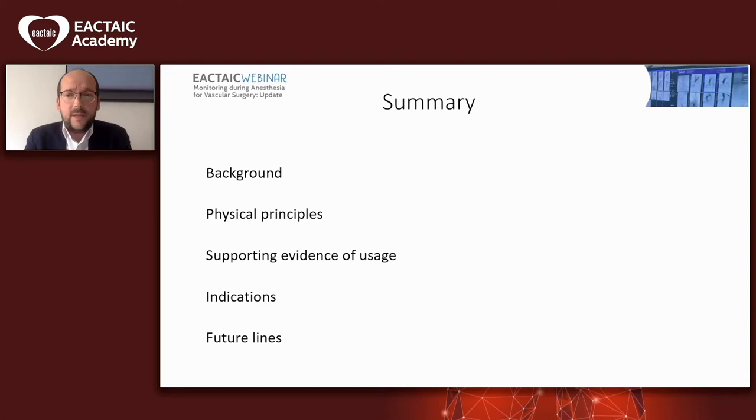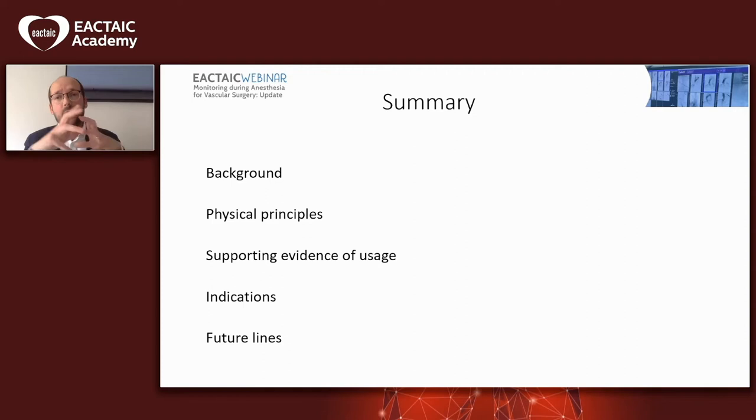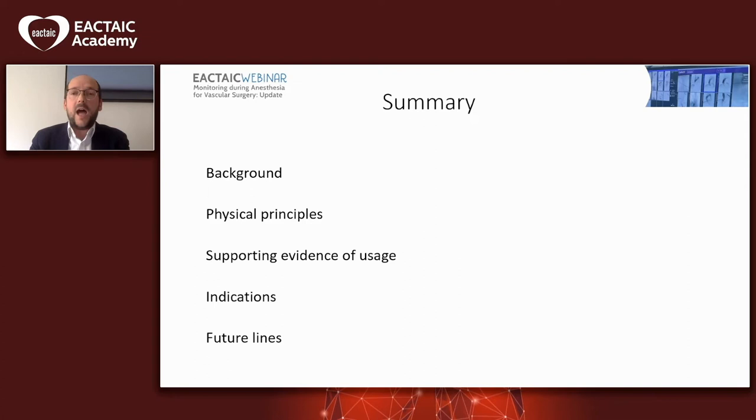We hope to bring this blurred picture a bit more clear by the end of the lecture. So here is how I have planned the presentation: a bit of background on how vascular patients look when we see them in theatre, the physical principles behind this monitoring, supporting evidence, and the classical and non-classical indications for using NEARS in daily practice, as well as how I see the future.